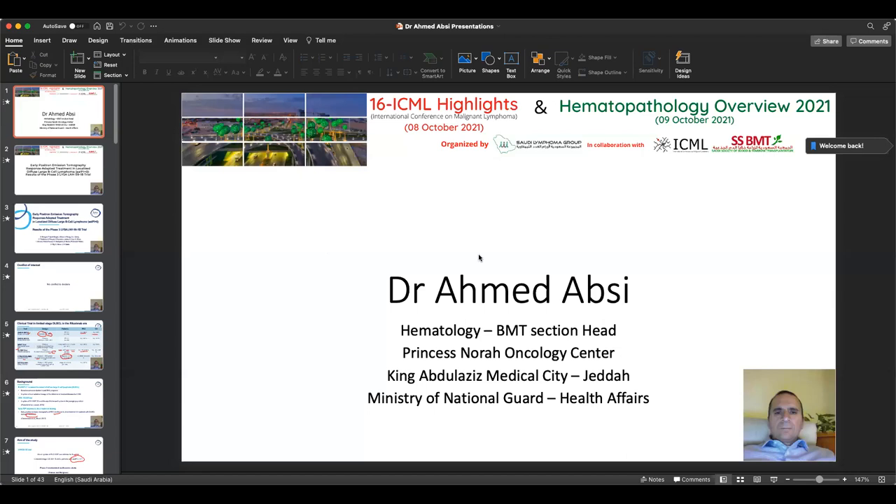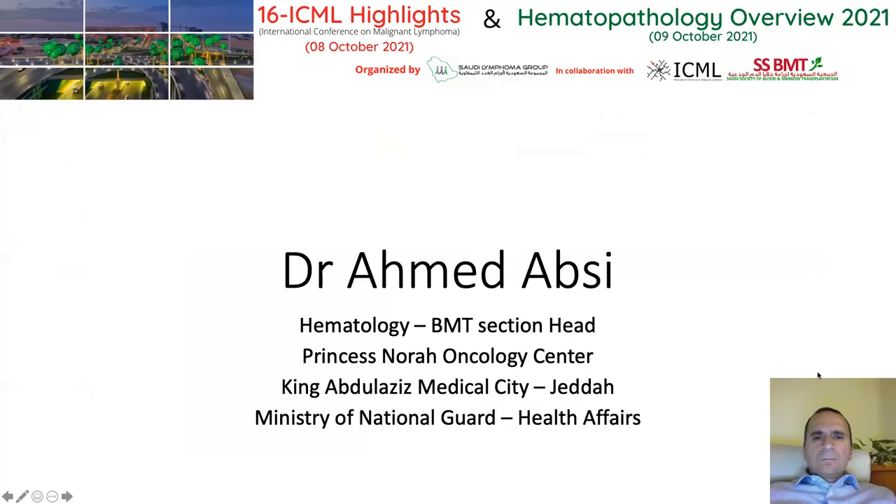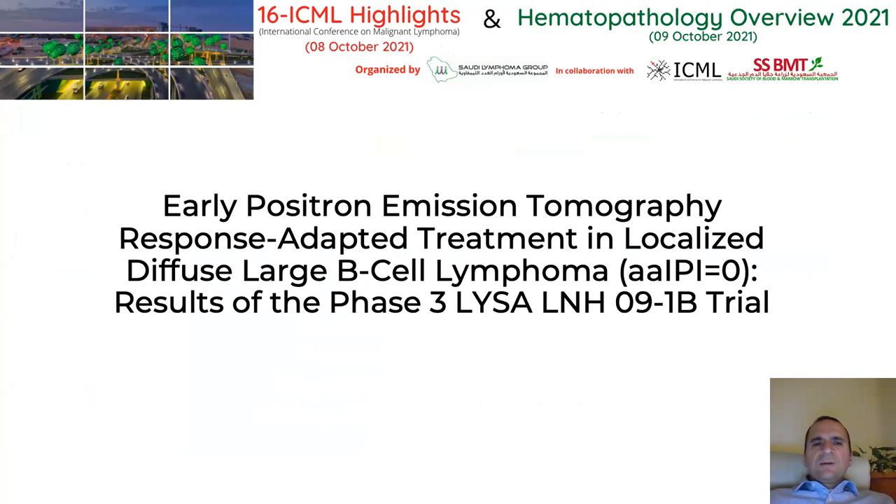I will leave you with the talk of Dr. Absi. My name is Ahmed Absi. I'm the hematology bone marrow transplantation section head from Princess Noura Oncology Center in King Abdelaziz Medical City, Jeddah. I would like to thank the organizing committee for this opportunity to present two of the abstracts presented in the recent ICML conference. My first abstract was titled Early PET Scan Response Adapted Treatment in Localized Diffuse Large B-Cell Lymphoma, Age-Adjusted IPI of Zero, Results of a Phase III LYSA-LNH09-D Trial.